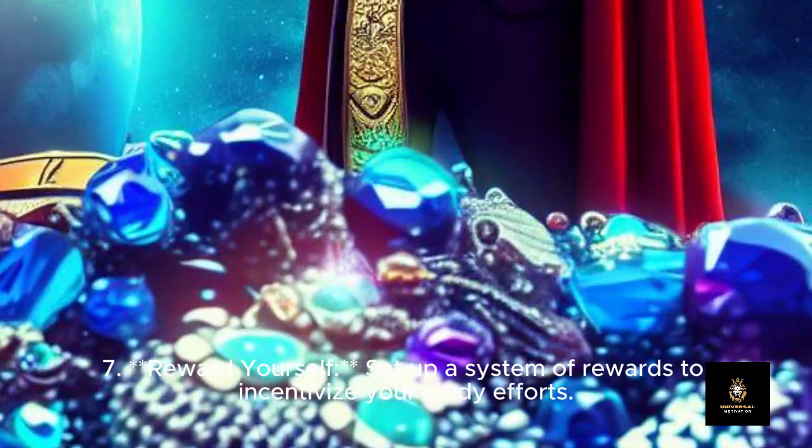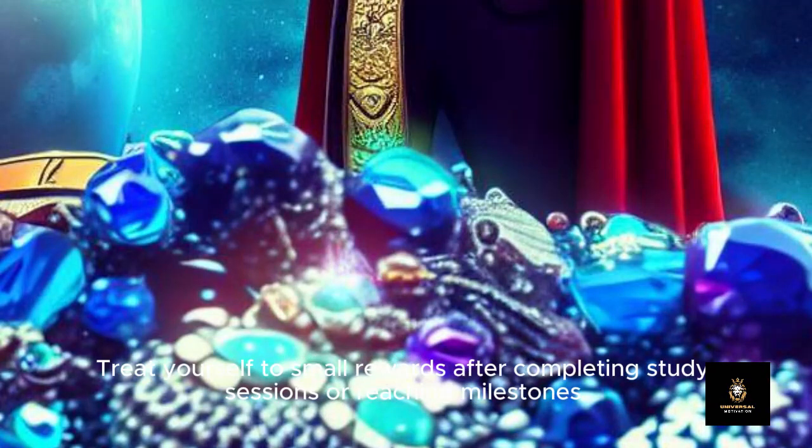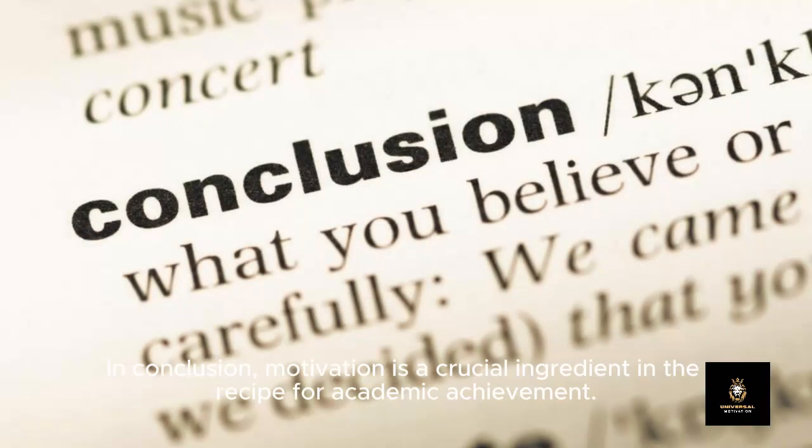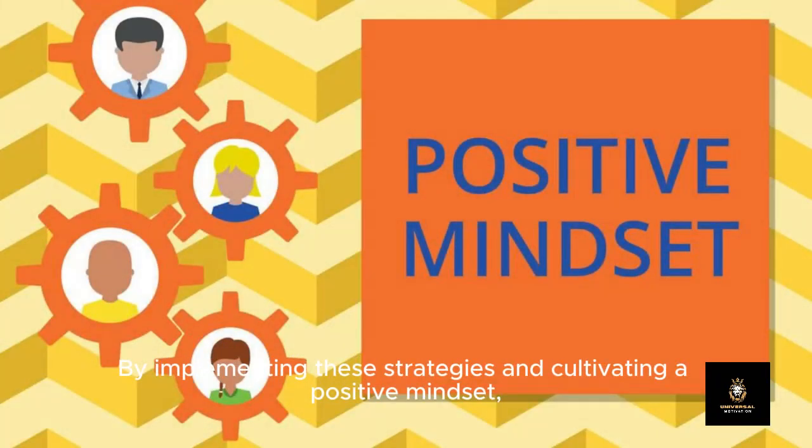Seven: Reward yourself. Set up a system of rewards to incentivize your study efforts. Treat yourself to small rewards after completing study sessions or reaching milestones. These rewards can serve as positive reinforcement, reinforcing your commitment to studying and making the process more enjoyable.